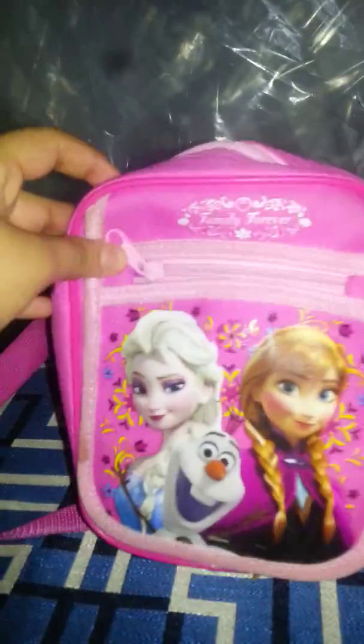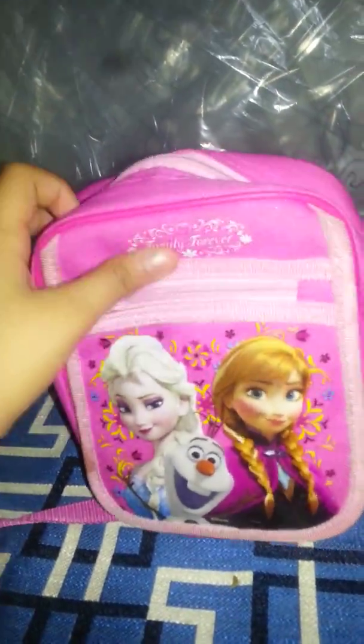Why don't you show people what this is and show them how it looks? Sure, Anna. I think that's a great idea. So guys, look what we have here. It's an awesome Frozen purse, and it's actually pink, which is a really beautiful color. Love the pink color.